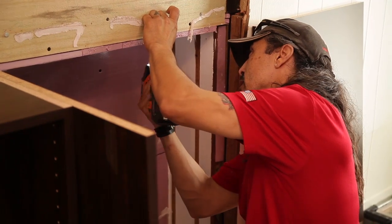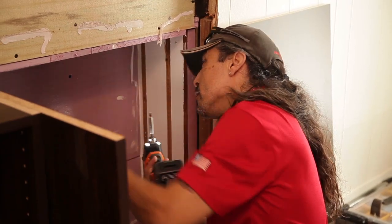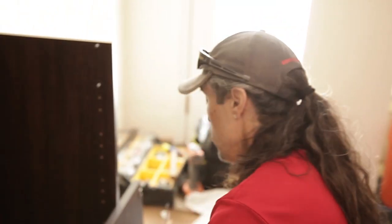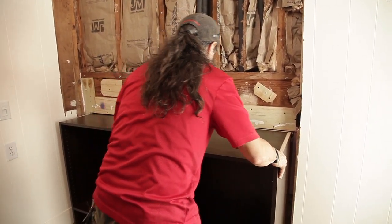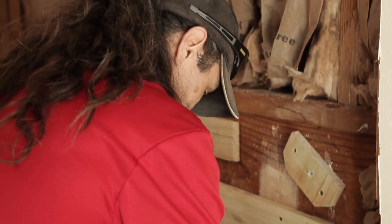What makes this job unusual is the fact that we're building into an existing structure, so tying it all in is where the magic's really going to happen — making it look like it's a custom piece just made for this space.